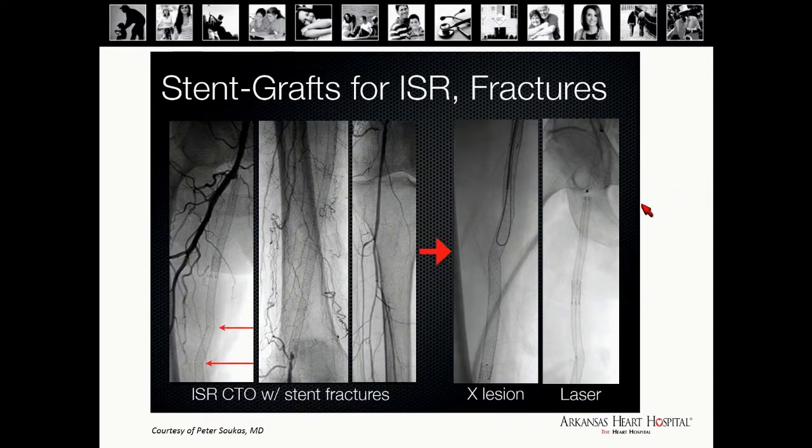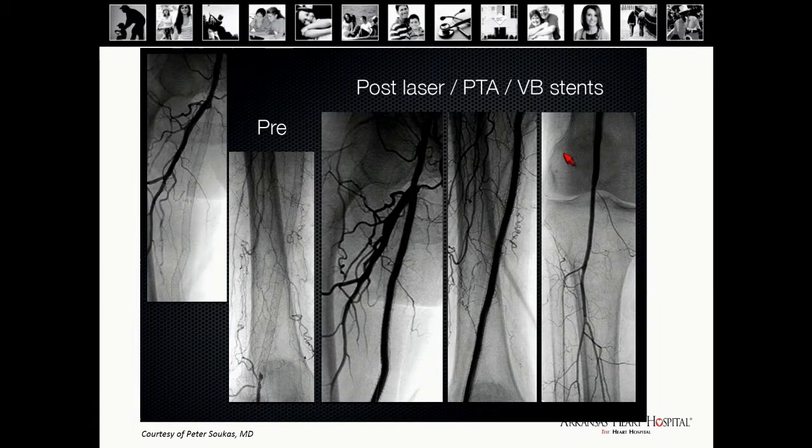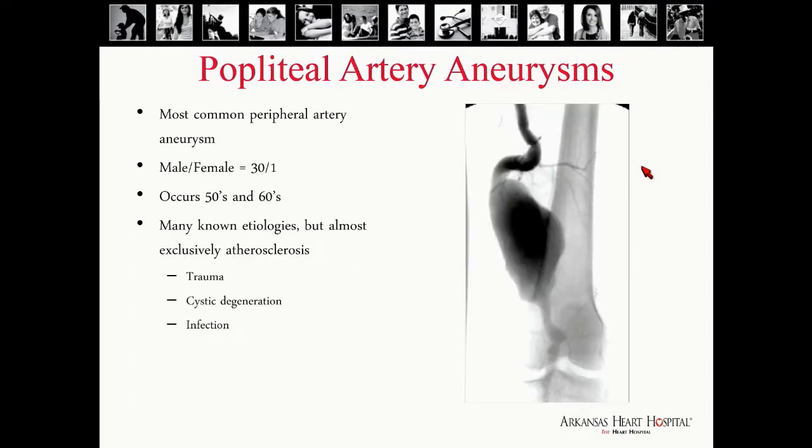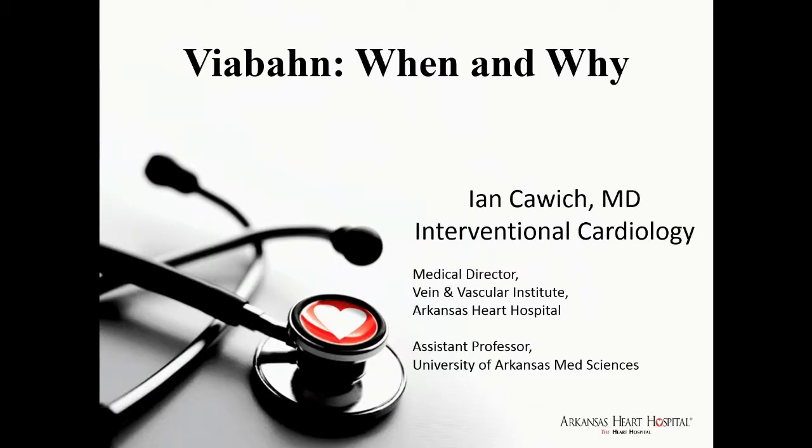This is a case from Dr. Peter Soukos. There is a long in-stent restenosis extending to the popliteal. He was able to cross it using a prolapse wire, treated it with laser, then placed a distal protection device, followed by Viabahn and PTA. Post-procedure imaging shows some distal embolization. For most of my in-stent restenosis cases I tend to use distal embolization protection. Post-laser results are excellent. Thank you all.